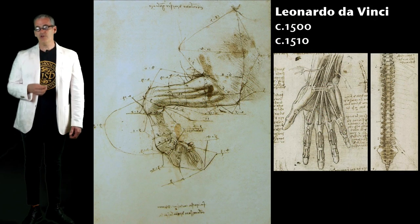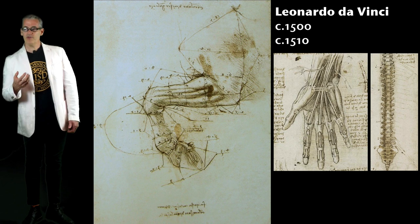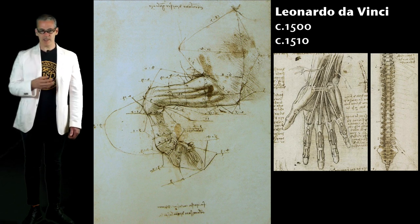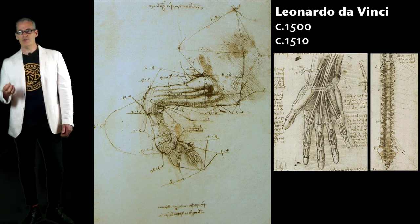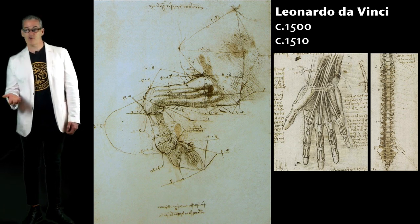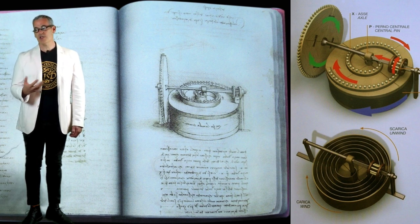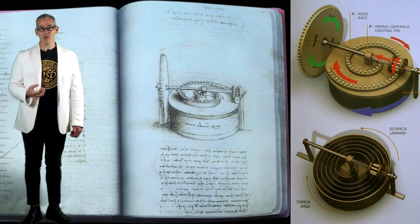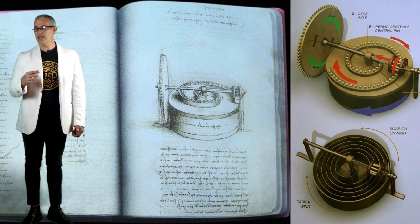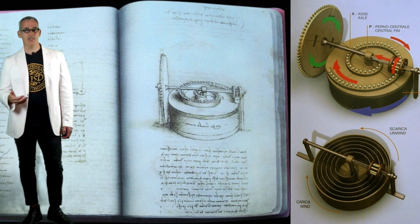Leonardo looked really closely at nature to understand movement — he wasn't dissecting a horse's leg just so he could paint a better horse's leg. He wanted to understand how it worked so he could use that natural engineering in manufactured engineering. He designed hundreds of innovations that essentially stored and transferred energy because, remember, there's no electricity and no chemical batteries. If you wanted to create stored power, you needed a mechanical device. Any spring as a power source wants to release all at once, so regulating that release is the challenge, and Leonardo had lots of ideas for how to do that.